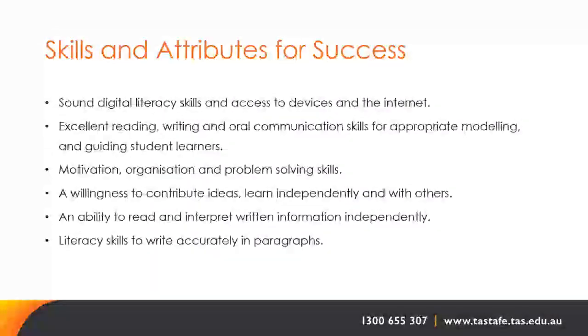Skills and attributes for success include: sound digital literacy skills and access to devices and the internet; excellent reading, writing and oral communication skills for appropriate modelling and guiding student learners; motivation, organisation and problem-solving skills; a willingness to contribute ideas and learn independently and with others; an ability to read and interpret written information independently; and the literacy skills to write accurately in paragraphs.